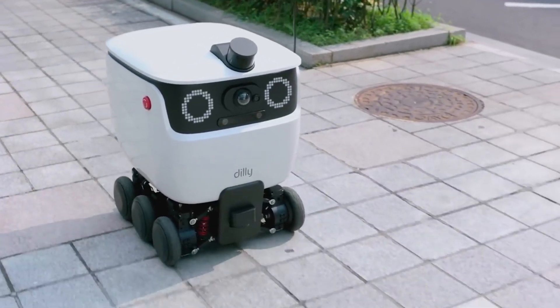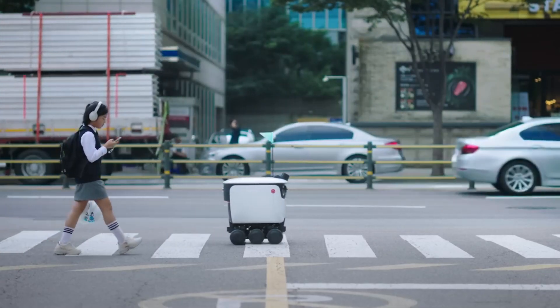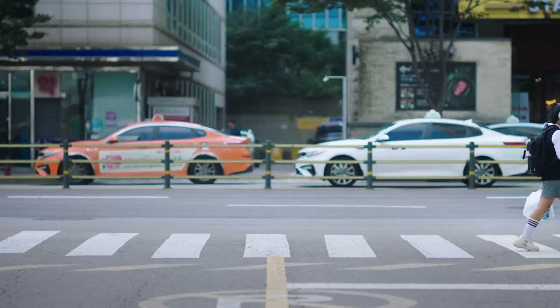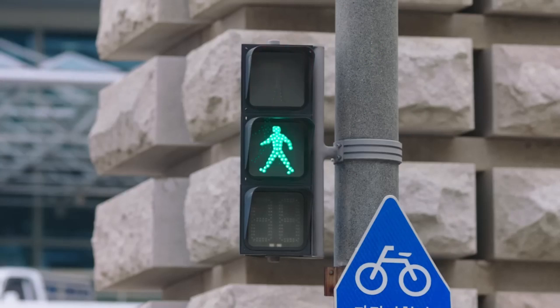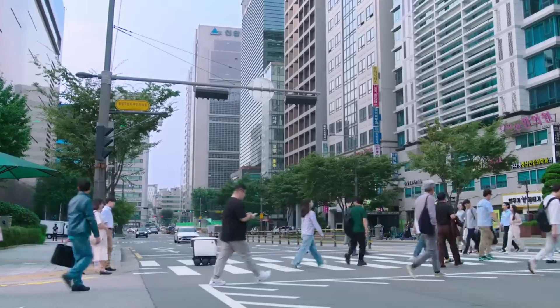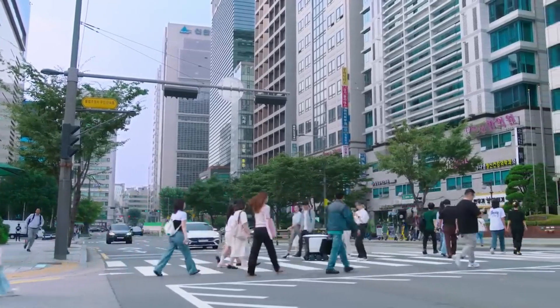The 1.08-meter-tall robot Dilly has a shelf section that can hold 20 kilograms of food. It has the ability to autonomously navigate complicated routes and interact wirelessly with elevators. In addition to being able to deliver at night thanks to its headlights, it has a runtime of over eight hours on a single charge. With over 200,000 eateries and a wide range of cuisines, Dilly is a part of Baimin, the biggest food delivery app in Korea.